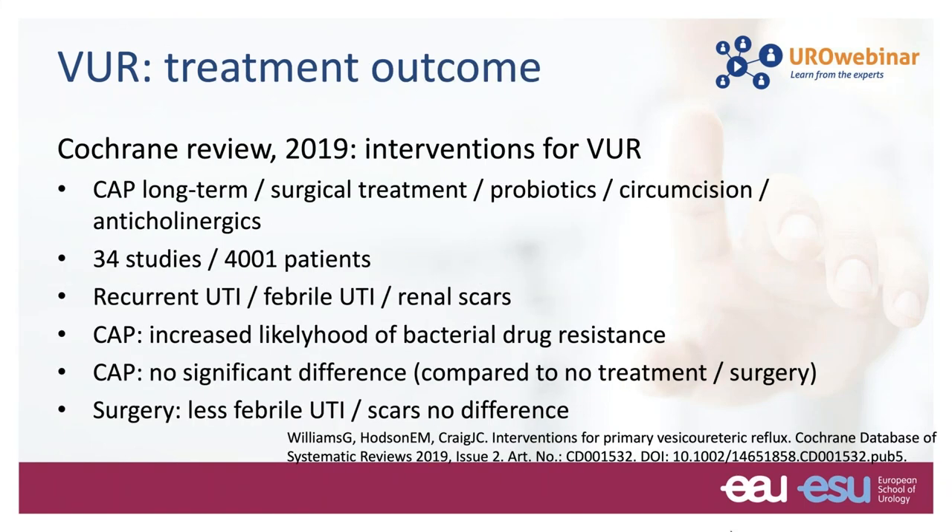Most important is to develop an individualized treatment plan based on patient risk stratification, compliance of the family, and access to care. A Cochrane review published last year on treatment outcomes looked at 34 studies with 4,000 patients. Continuous antibiotic prophylaxis carries an increased likelihood of bacterial drug resistance. There is no significant difference compared to no treatment or surgery, except that surgery shows less febrile urinary tract infections. As far as scar development is concerned, there are no differences between treatment approaches.